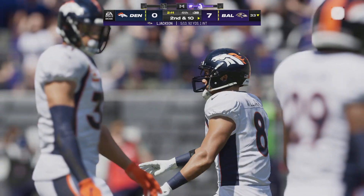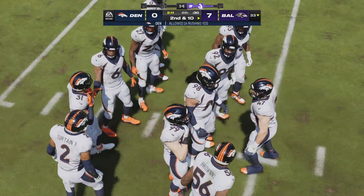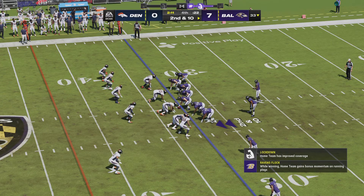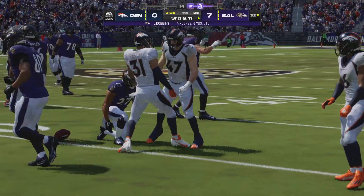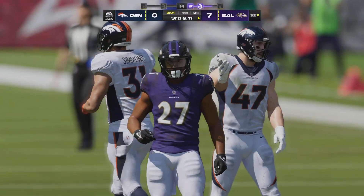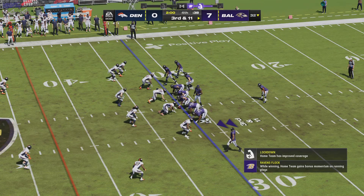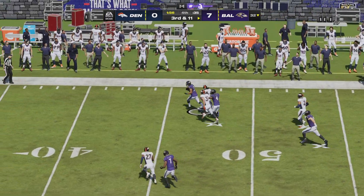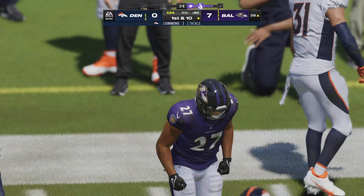A pass on first down is knocked away — incomplete. So many times coverage means a defender running with a receiver, but a big part is understanding where the football is; when it arrived it wasn't a surprise and he was able to bat it away. Second and ten — Jackson with a handoff to Dobbins on the option, stopped behind the line. Fourth quarter, down to the final two minutes — a one-score game. On third and long the Ravens run it; Dobbins gets to the Broncos 38 yard line, and Denver quickly calls a timeout with 1:54 left.